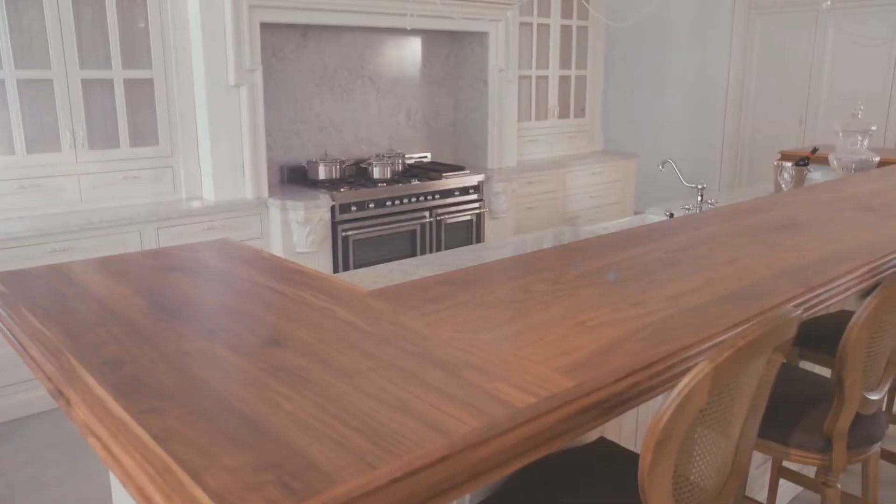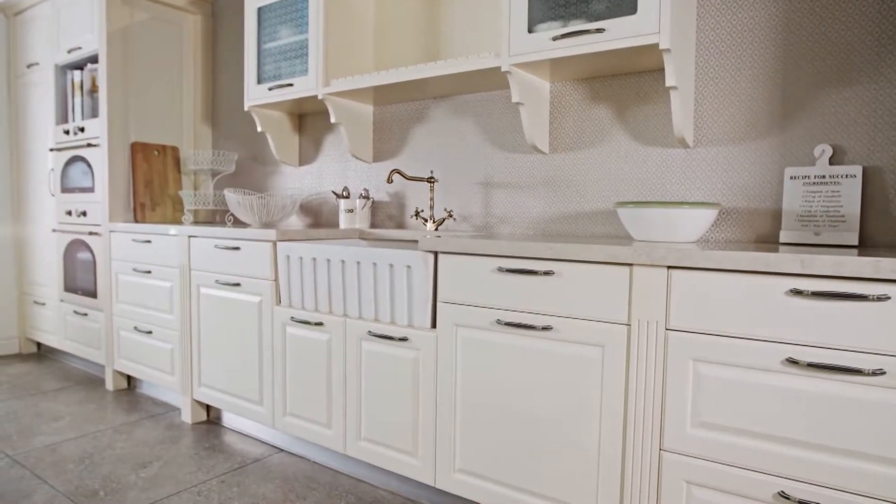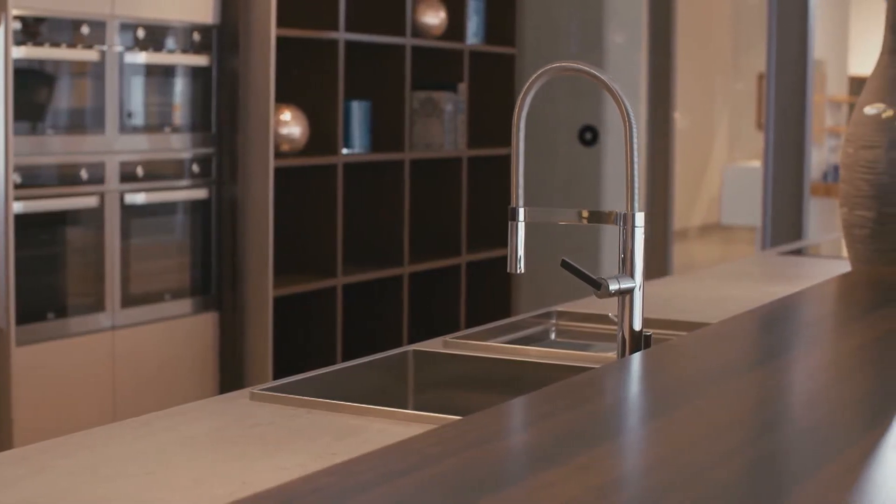You can do small things like changing out your hardware, changing out the countertop, or your backsplash. Or you can go for a more full remodel, changing out your cabinets and your countertops — but this does not have to be expensive. You can get a value product for an inexpensive price.